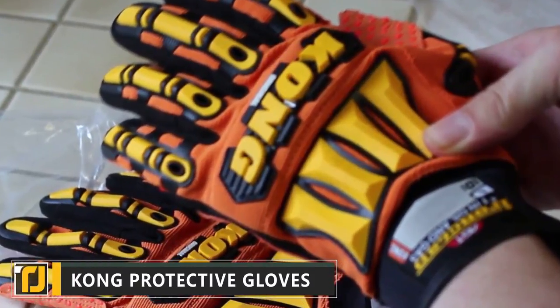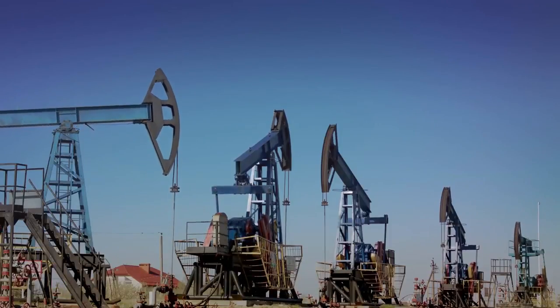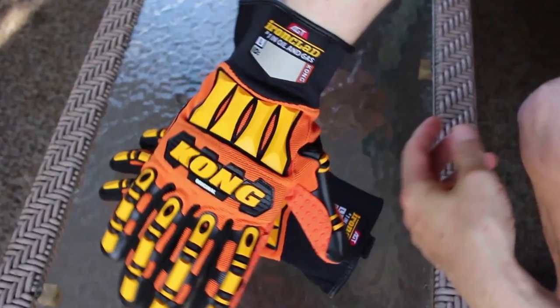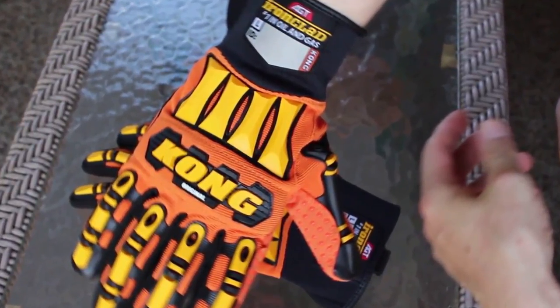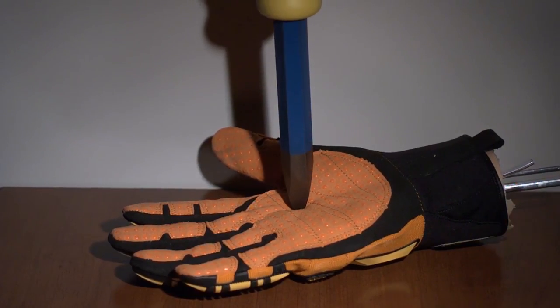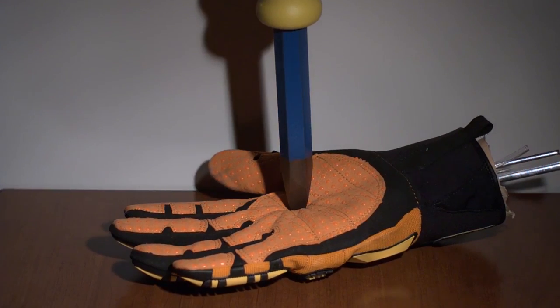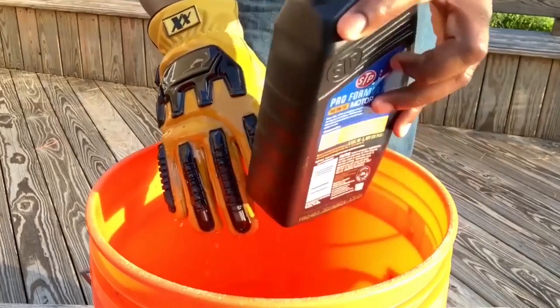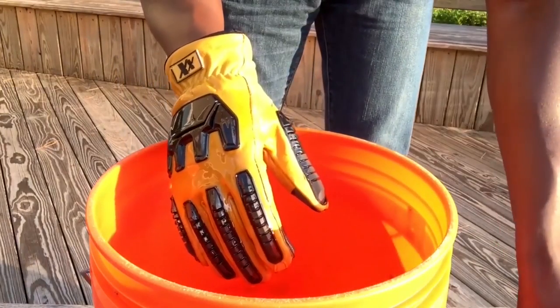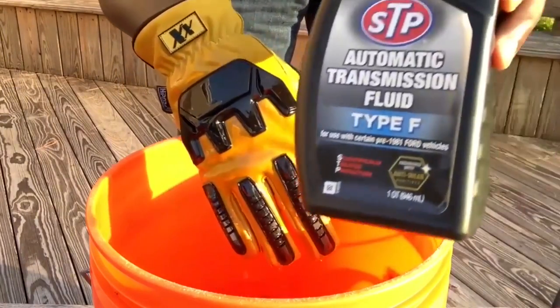Kong Protective Gloves. The oil and gas industry is one of the most demanding when it comes to safety. The Kong Protective Gloves have been designed by Kong and the Oil and Gas Industry Safety Committee to meet the harsh requirements of work in this field. These gloves have been specially designed with industry-leading materials that promise to absorb up to 90% of impact force against your knuckles. The bold and brightly colored design makes it easy to see the wearer's hands even in poorly lit conditions.